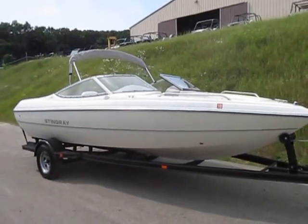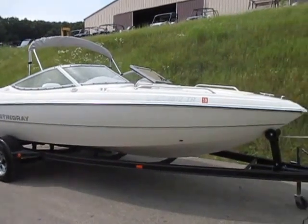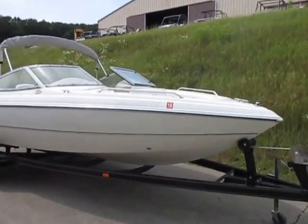This is a 2004 Stingray 190 LX fiberglass bow rider. It's 19 foot in length with 208 engine hours.